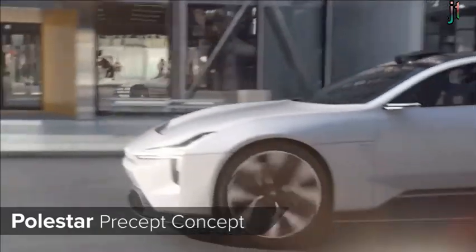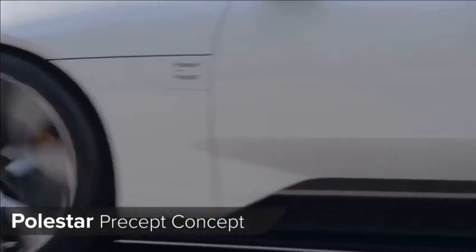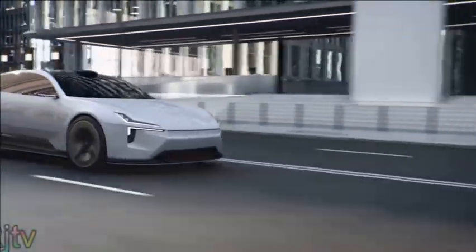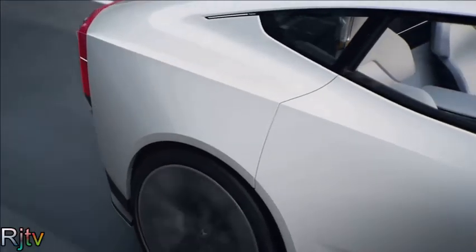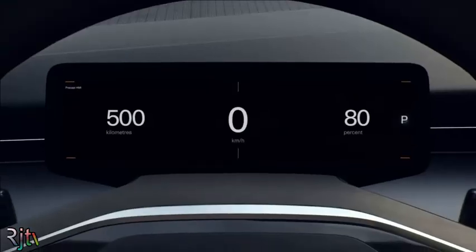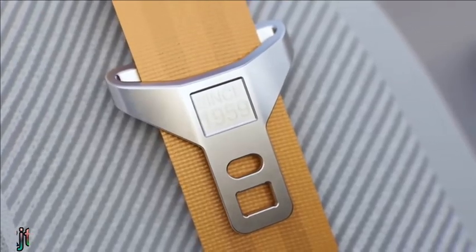Polestar has revealed a new four-door coupe rival for the Porsche Taycan called the Precept, and it shows what future road cars from the Swedish brand will look like. An integrated spoiler in the bonnet and cameras instead of wing mirrors make it as aerodynamic as possible, and it uses plant-based composite for some body panels that are lighter than plastic and produce less waste. Inside, you get a couple of large screens and Polestar's signature gold seat belt, just like in the S60 Polestar.